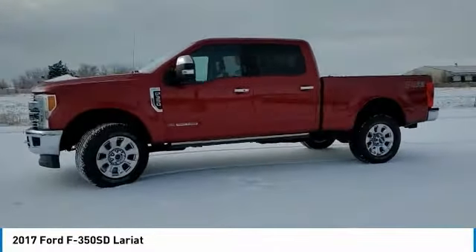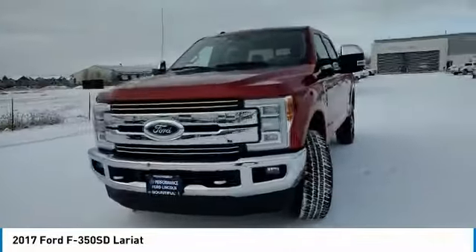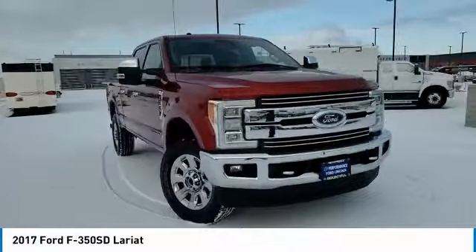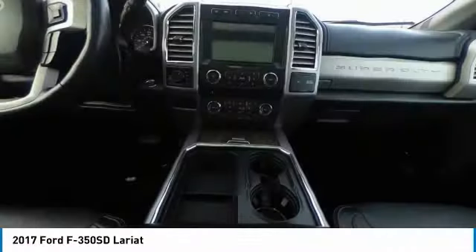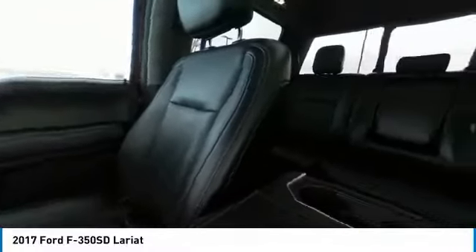Four-wheel drive, tow hitch, heated mirrors, aluminum wheels, brake assist, daytime running lights, integrated turn signal mirrors, tires — front all season. Driver illuminated vanity mirror.